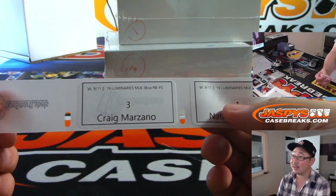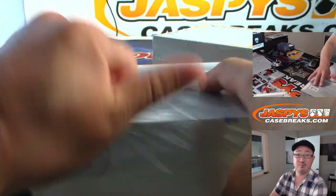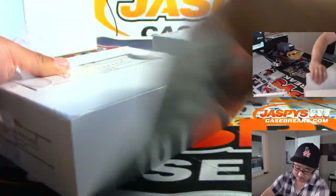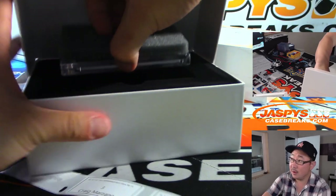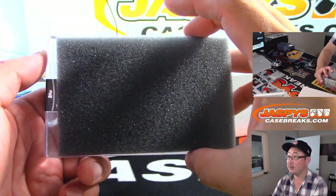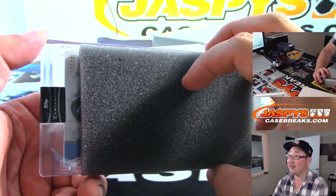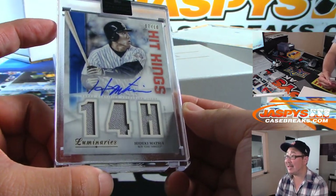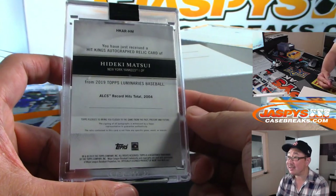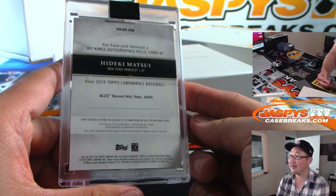Craig, you're next — you have box three. Good luck. We got seven out of ten. Hit Kings — nice — and a jersey there too. Hideki Matsui, seven out of ten. An ALCS record hit total in 2004 — 14 hits in the ALCS. That's pretty nice. That's strong for Craig.